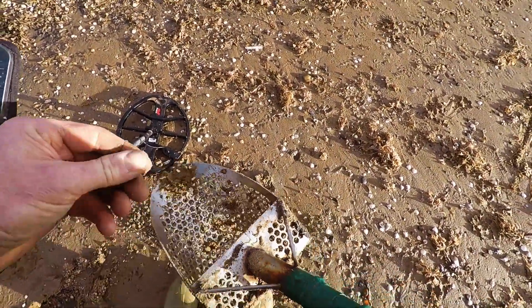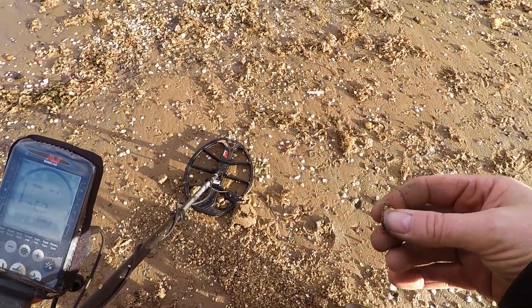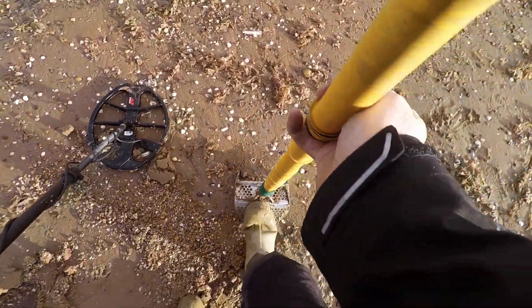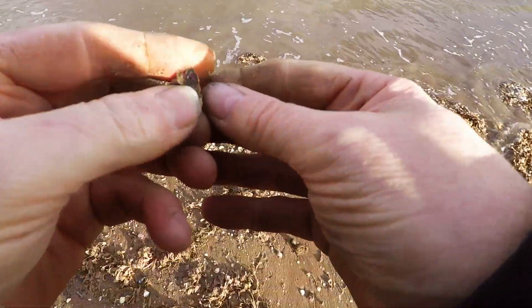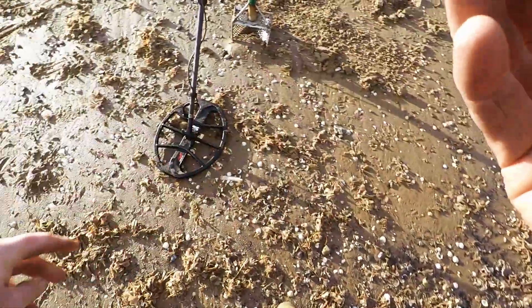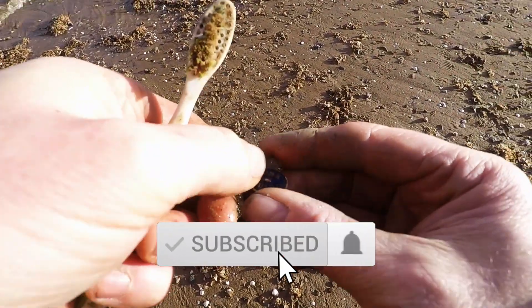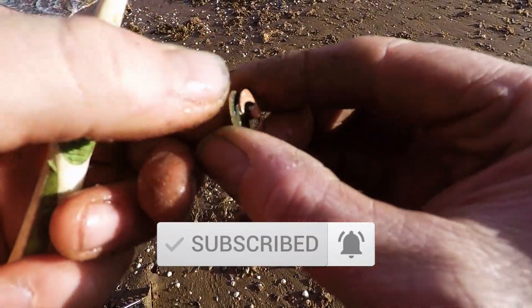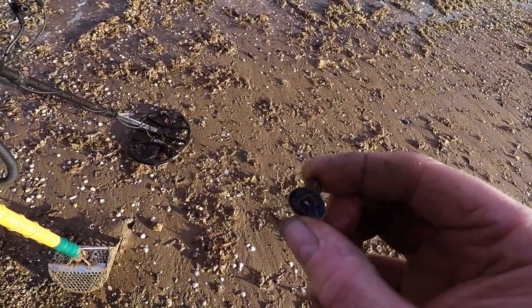17. It's a badge! It's a badge — Home Guard! Oh, wow! Let's go rinse that one off. It's Dad's Army — it's a Dad's Army badge! It's a lapel badge. Cool.